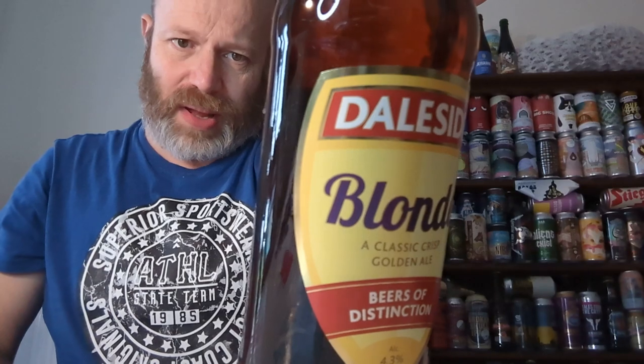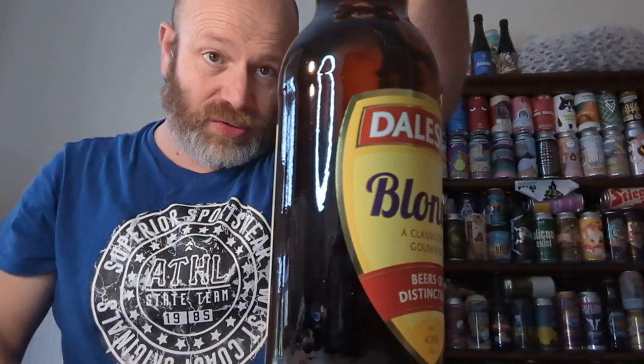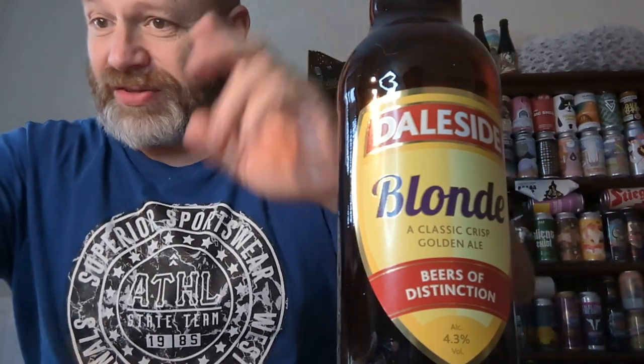It doesn't say anything about what hops they're using on this at all, so let's just get into it. I do like a good traditional, especially Yorkshire beer, boys and girls. I do like a good traditional ale, so let's give it a go.